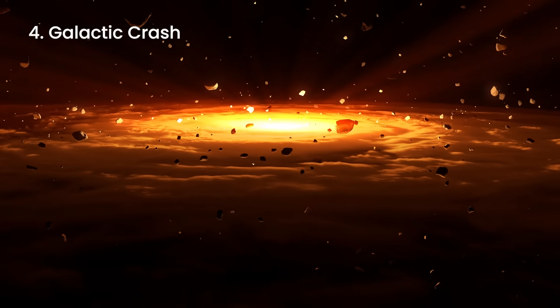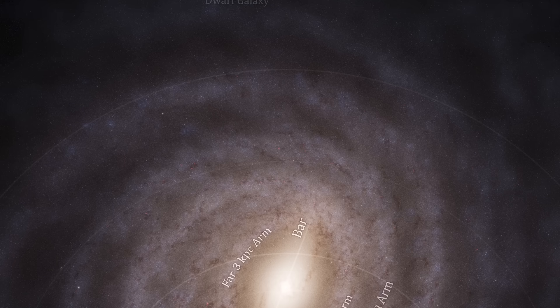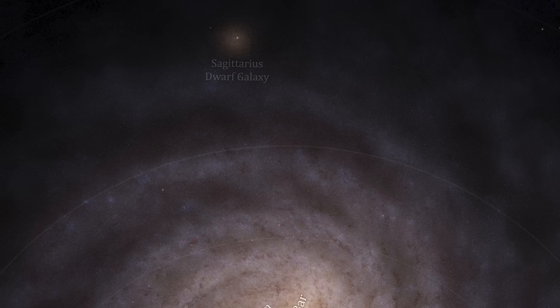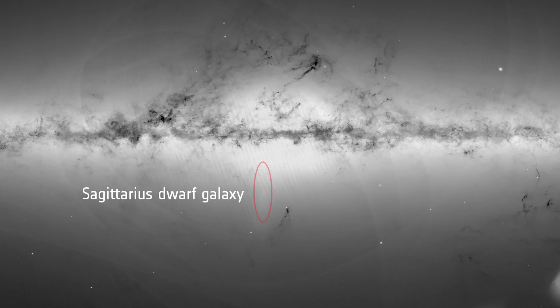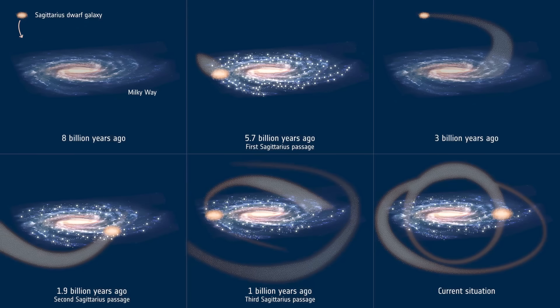Gaia has also found clues that a galactic crash may have triggered the formation of our solar system, helping us understand the impact of the Sagittarius dwarf galaxy — a small galaxy that has been orbiting and crashing into the Milky Way for billions of years. Discovered in the 1990s, Sagittarius is tiny compared to the Milky Way, containing only a few tens of millions of stars, while our galaxy has hundreds of billions. As the Milky Way's powerful gravity pulled it closer, Sagittarius began smashing through the Milky Way's disk at least three times — about 6, 2, and 1 billion years ago.